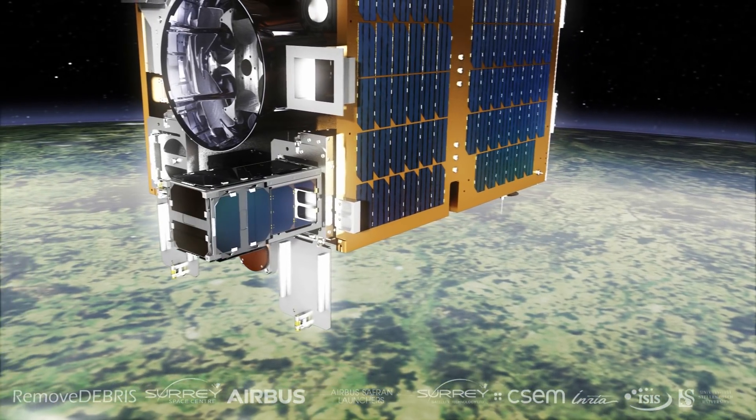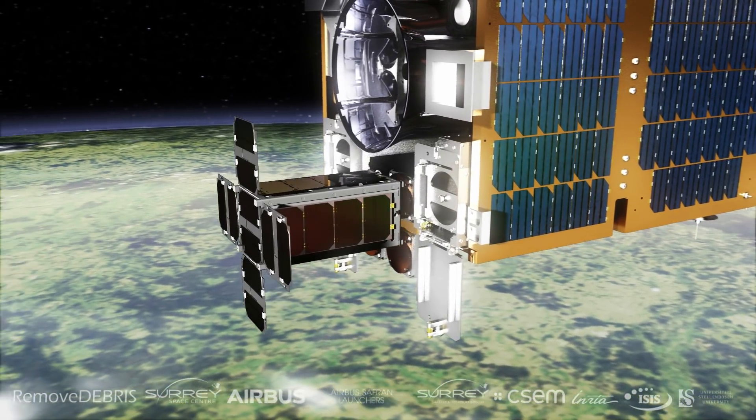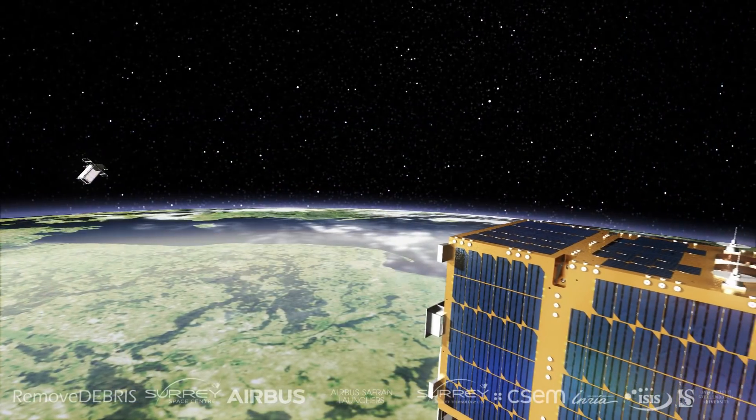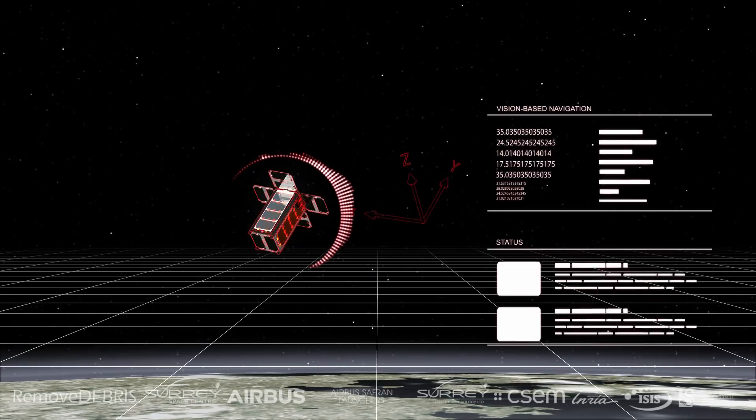The visual-based navigation experiment is intended to demonstrate different ways of perceiving debris in space. It will actually see debris, work out how it's moving, and determine how best to deal with it.